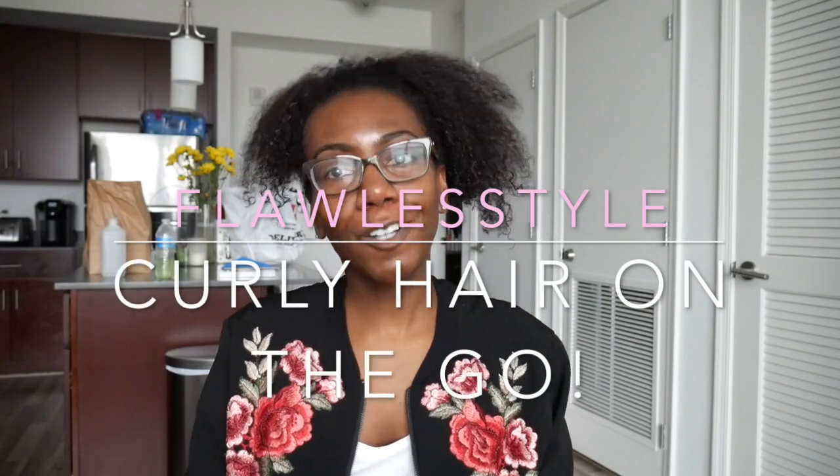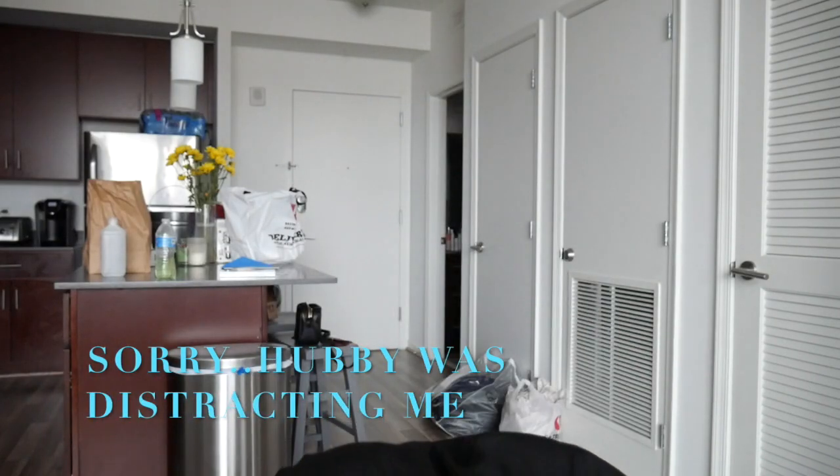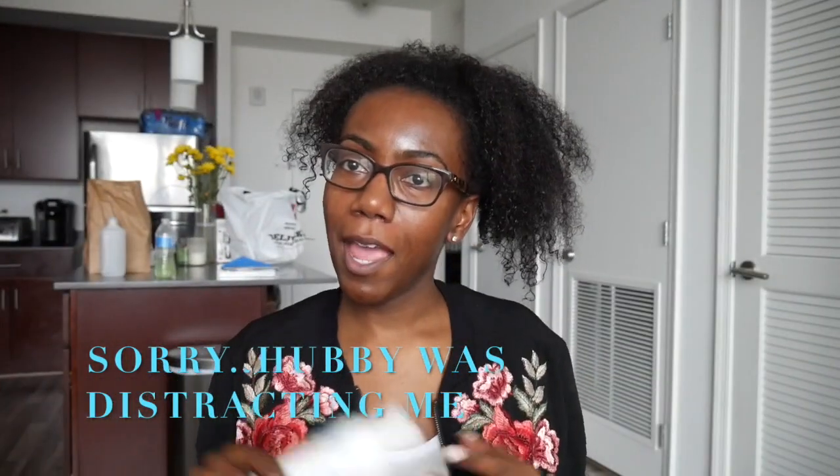Hey guys, welcome to my channel Flawless Style. My name is Juanita and my channel is called Flawless Style — just simple style without having to put too much effort into it, whether it be hair care, traveling, nice little details, or clothing.